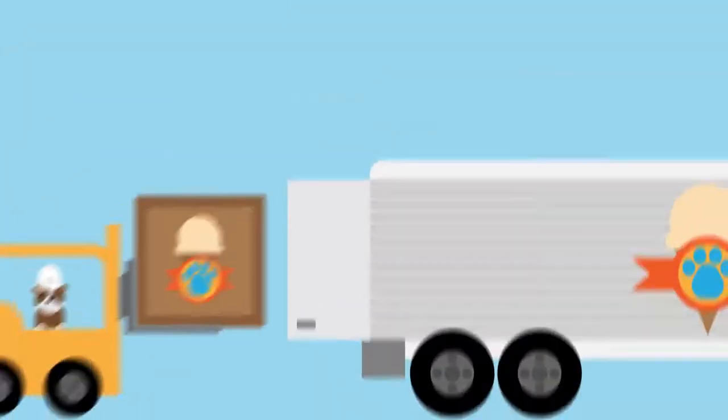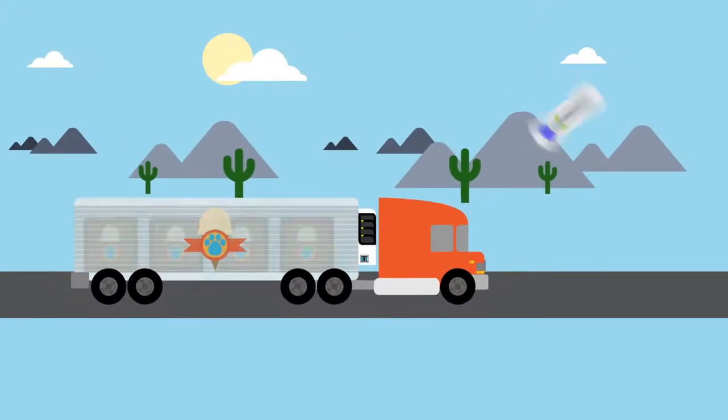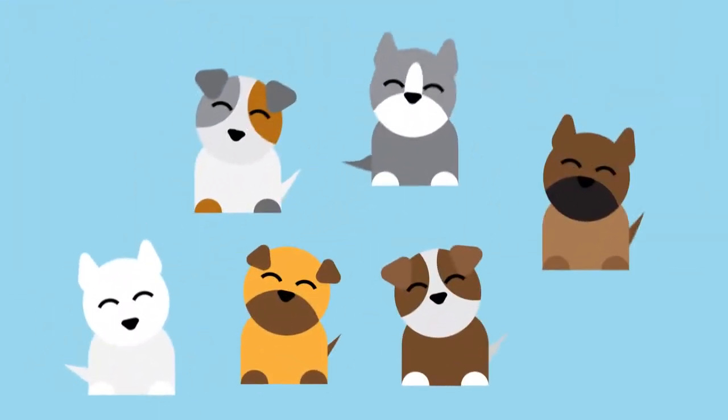No matter what you're hauling or where you're hauling it, Precedent delivers maximum energy efficiency, while precisely managing temperatures, ensuring load integrity, optimum fuel management, and coast-to-coast tailwags.